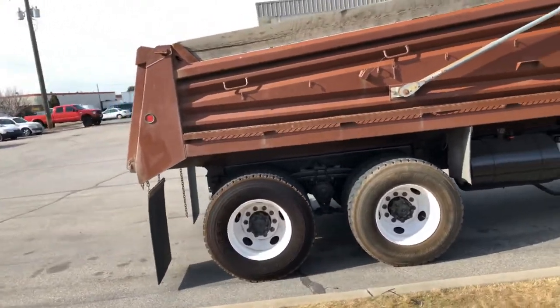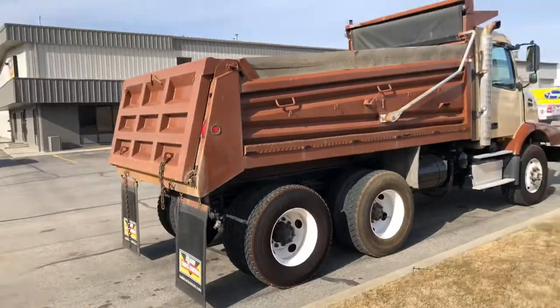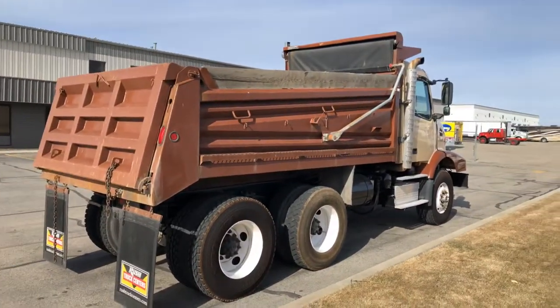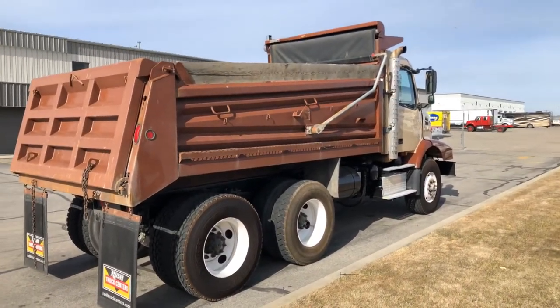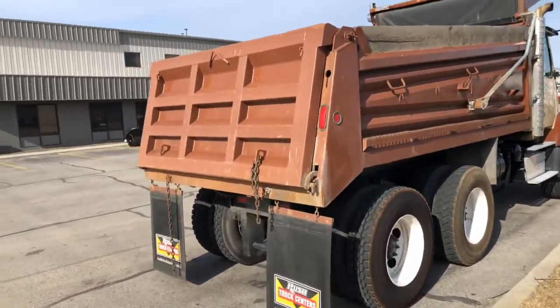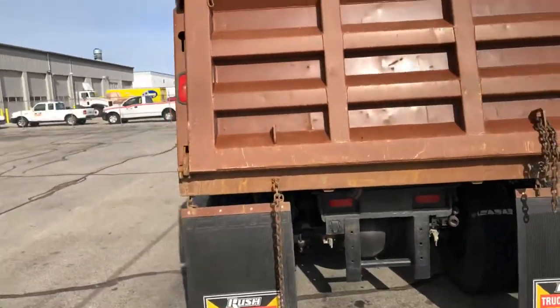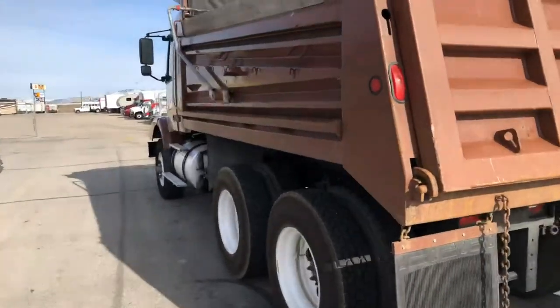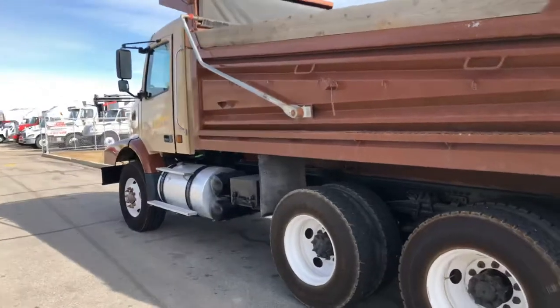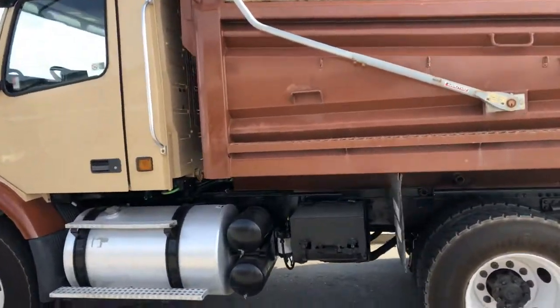Good tires on it. It's got the auto tarp as well, power inside. It's a really nice truck for a construction company, asphalt company, or county plow truck — whatever you want.